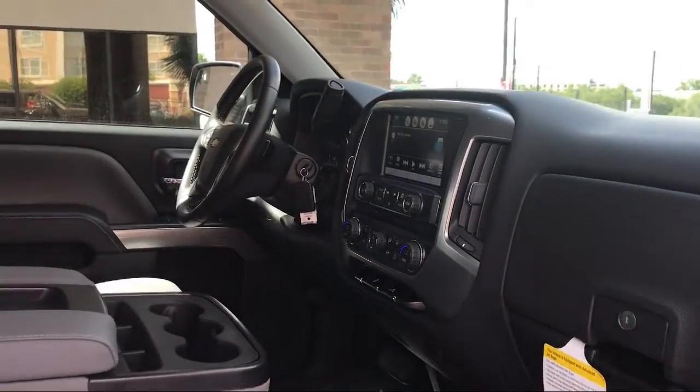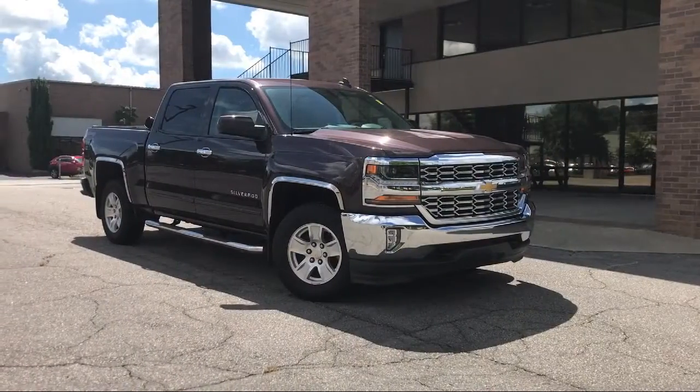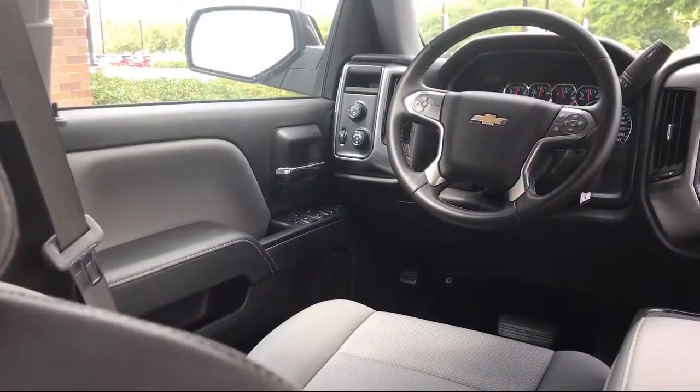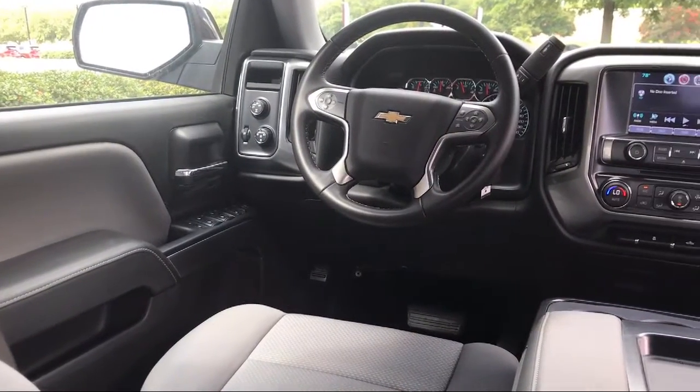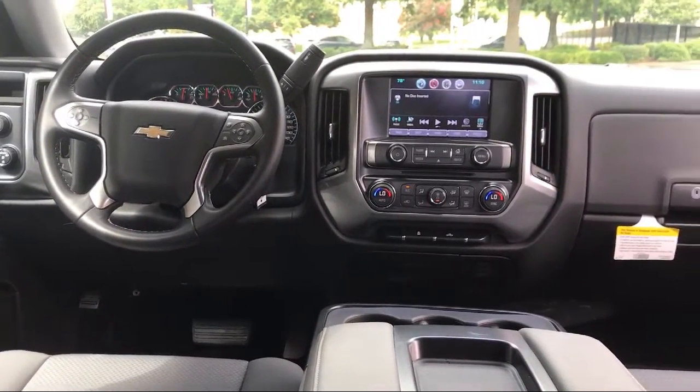Bluetooth smartphone integration, premium audio system, air conditioning, AM FM 8-inch diagonal color touch screen, six speaker audio system, and has less than 40,000 miles on the odometer here at Peacock Hyundai Columbia.